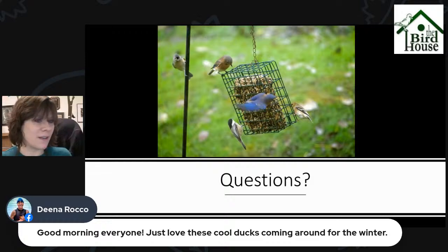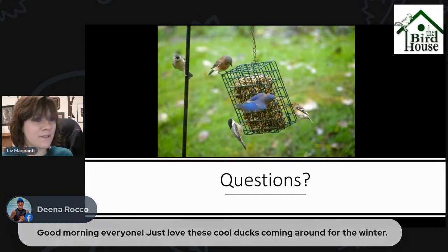Dina says, 'Good morning everyone, just love these cool ducks coming around for the winter.' Agreed! So even though we're not in the height of migration like we are in May, there are still a lot of interesting and different birds coming through the area. We'll be back on Saturday with another broadcast. Until then, enjoy your week and I hope you have a happy Thanksgiving!